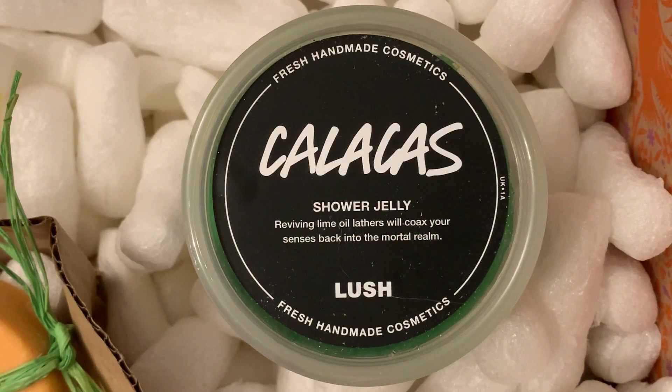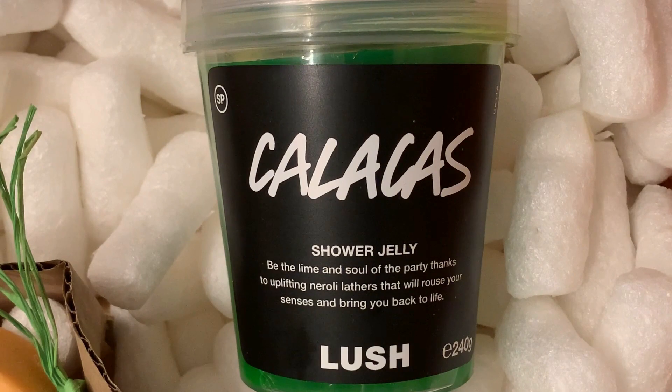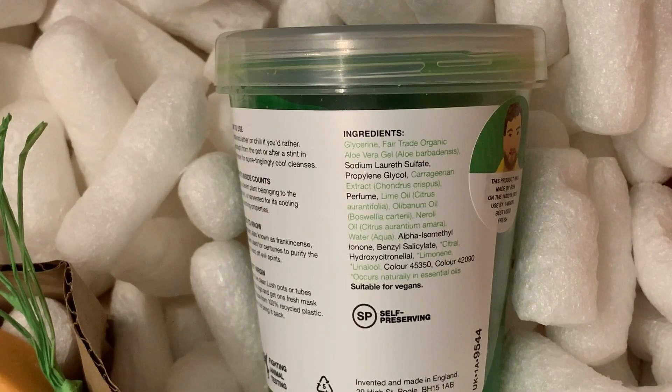This is the last shower jelly and it's called Calacus. On the top of the lid it says reviving lime oil lathers will coax your senses back into the mortal realm. On the front of the container it says be the lime and soul of the party thanks to uplifting rolly lathers that will rouse your senses and bring you back to life. This has fair trade organic aloe vera gel, carrageenan extract, lime oil, olipidum oil, and rolly oil.